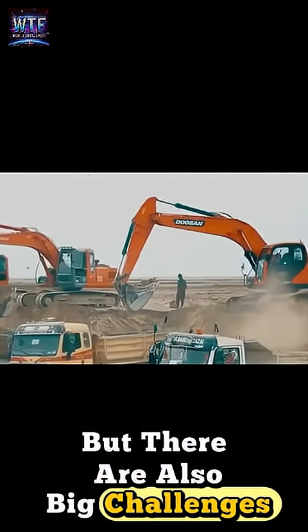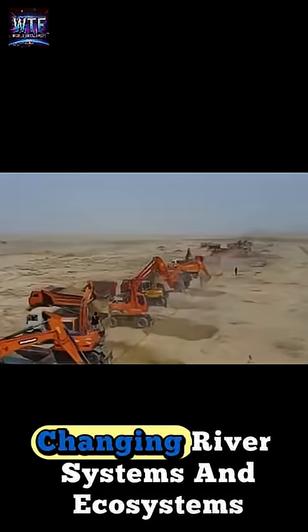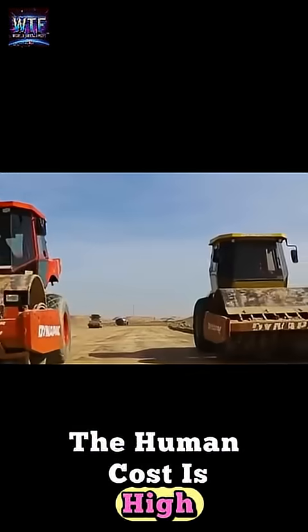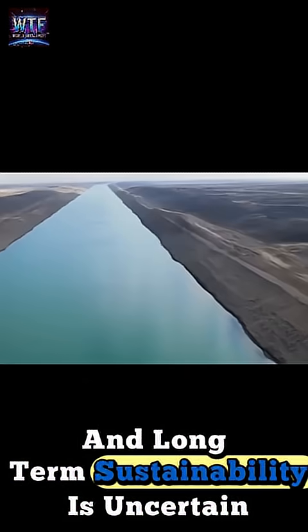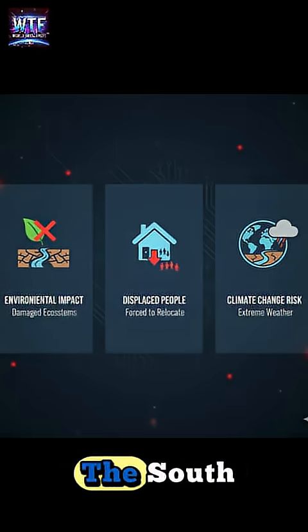But there are also big challenges. The environmental impact has been significant, changing river systems and ecosystems. The human cost is high, with hundreds of thousands displaced. And long-term sustainability is uncertain — if climate change reduces water in the south, this project could face serious problems.